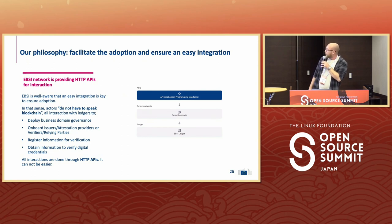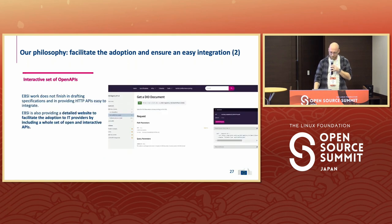The EBSI network provides HTTP APIs. These connect to a couple of smart contracts deployed on the blockchain on the EBSI ledger. In this sense, actors do not have to speak blockchain — they only have to connect to a couple of APIs for which the specifications are publicly available. They don't need to know the nuts and bolts of a blockchain. Our philosophy is to facilitate adoption and ensure easy integration. There are a lot of open APIs you can connect to — you can find them at EBSI.eu, where there's a detailed website to facilitate adoption for IT providers.